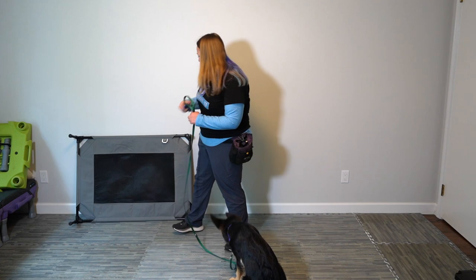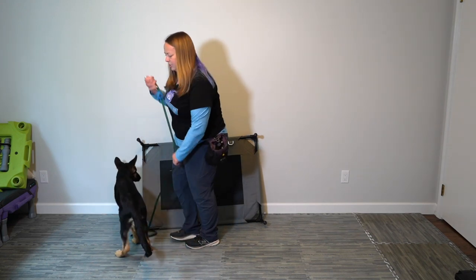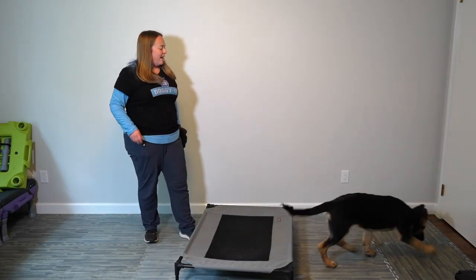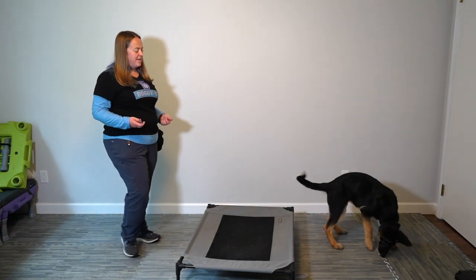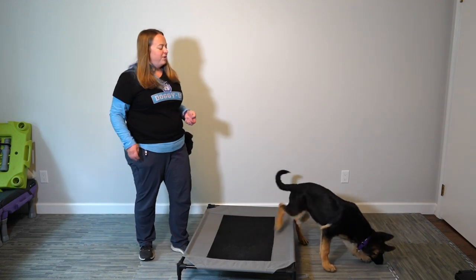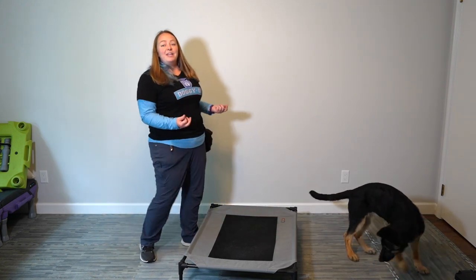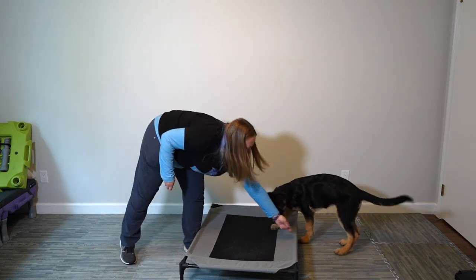Now let's introduce the mat. I'm going to take her leash off so it doesn't get tangled while we're working. I put the mat down and immediately get ready to click for any interaction she has with it. I've put the mat between me and her, because that means she'll have to go over it to get to me — so she's very likely to touch or interact with the mat. I start by clicking for her just nosing the mat, maybe even just looking at it. Every time she comes to this object, she gets marked and reinforced.